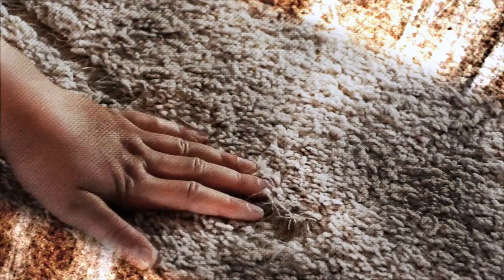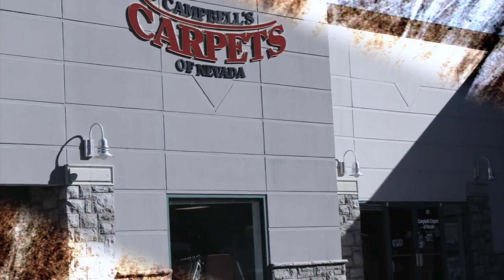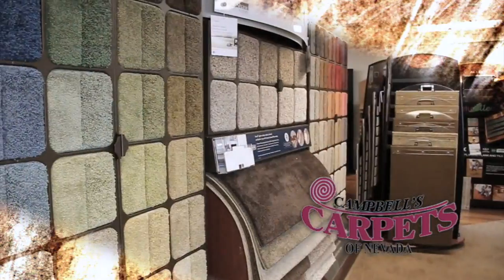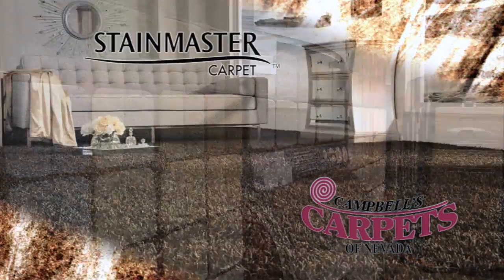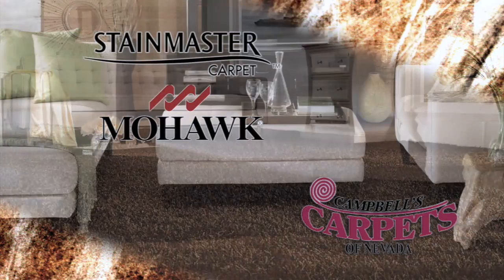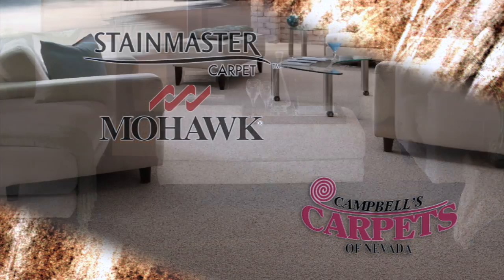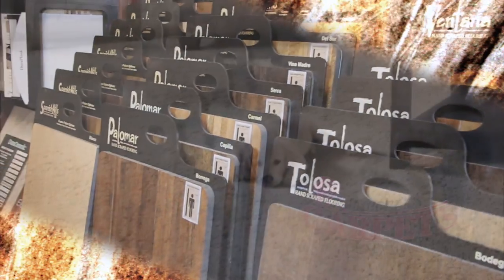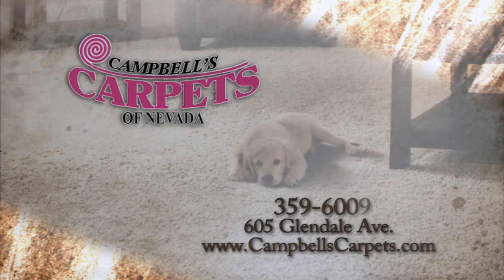After time, your carpet just wears out — no matter how much you clean and take care of it, it's time. Campbell's Carpets is the answer. They've been in the carpet business for over 30 years, featuring name brands like Stainmaster and Mohawk. They get the job done quickly and work within your budget. Stick with the company that knows carpets and hardwood too — Campbell's Carpets.